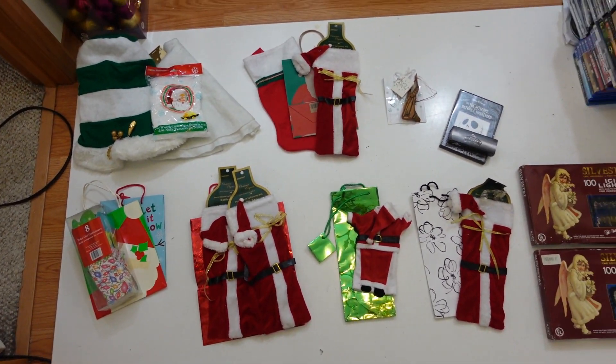Over here we have two more bags and these takeout containers, so I think that's ten different listings. Yeah, there's ten quick Christmas listings that I can get online today, and then I'm gonna dive into these holiday junk drawer boxes that I put together.